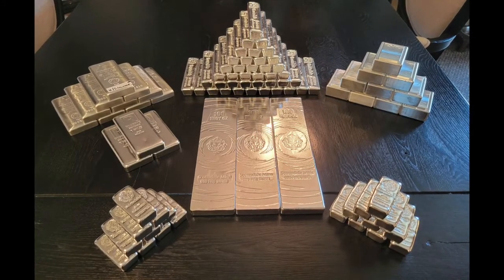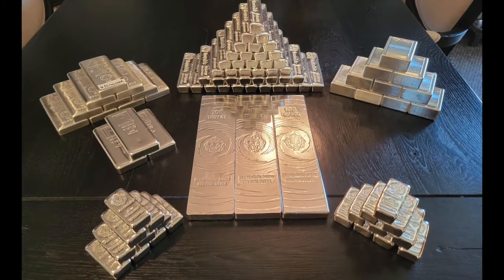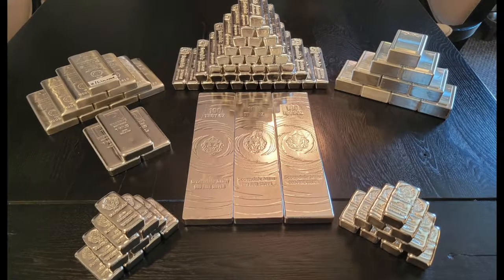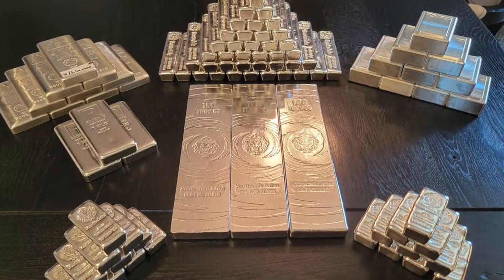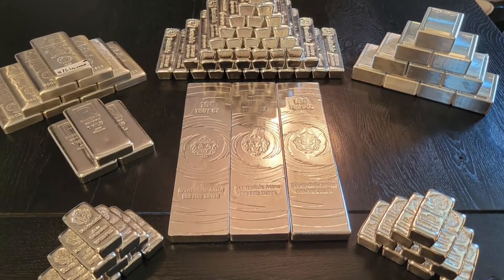Some 100 troy ounce bars dead center — looks like they're the Scottsdale lion, three of them — and we got stacks all around: some Kit Kats up top, more kilo bars. That's a lot of weight in silver.